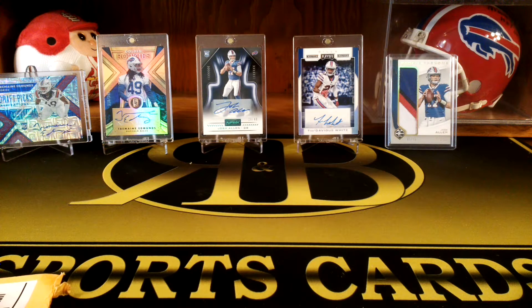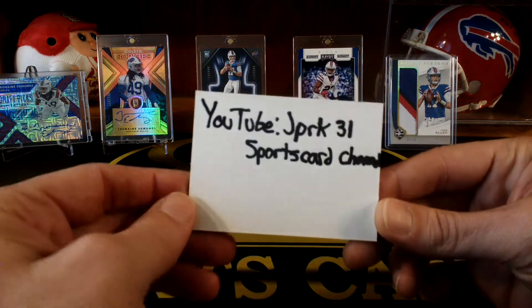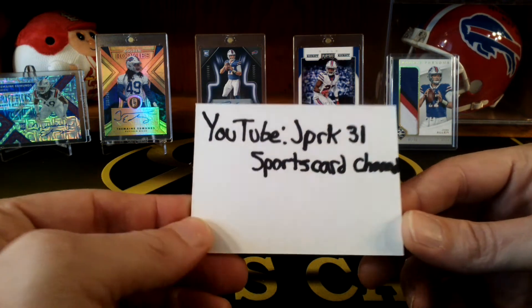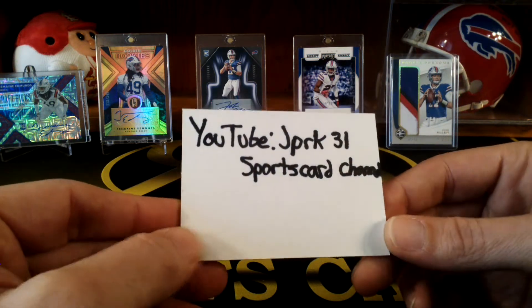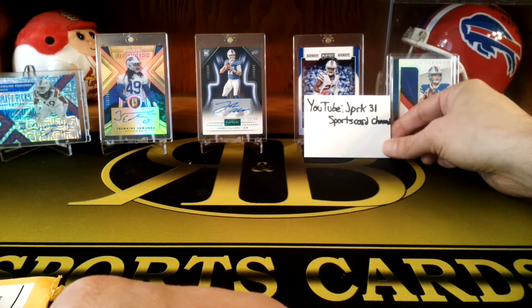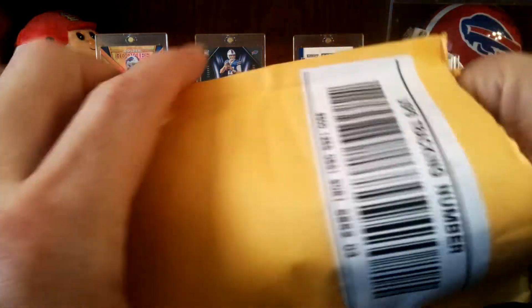My buddy here won a 100-subscriber giveaway from the YouTube channel JPRK 31 Sports Card Channel. Go check him out and give him a sub — he just hit a hundred subs, did a little giveaway, and we got the cards for that here.